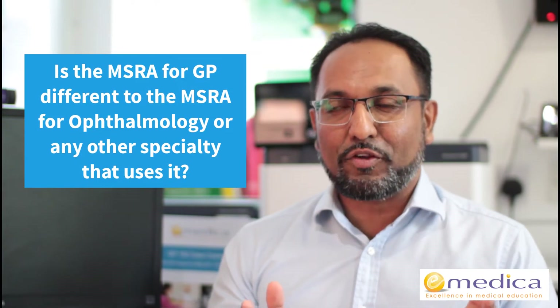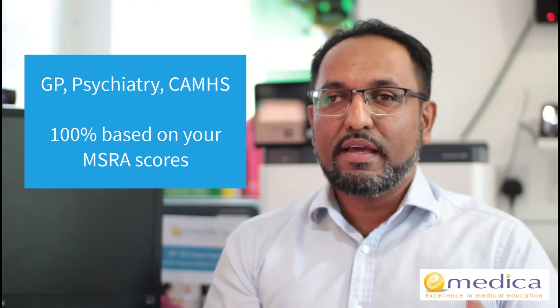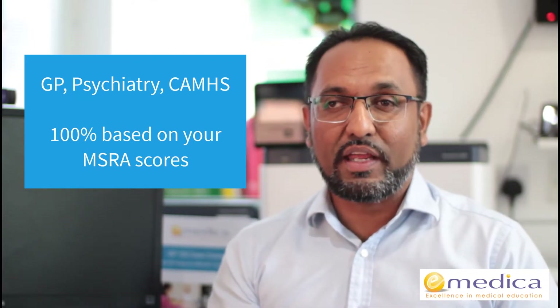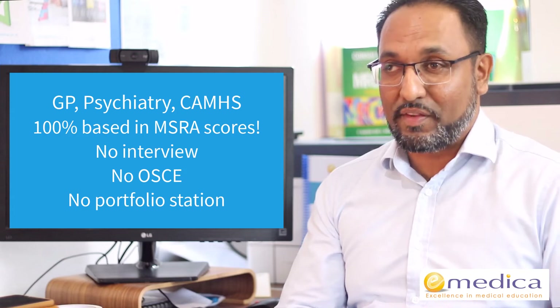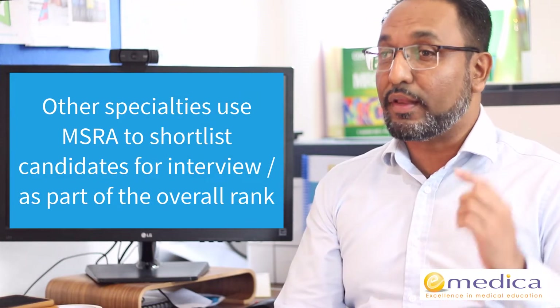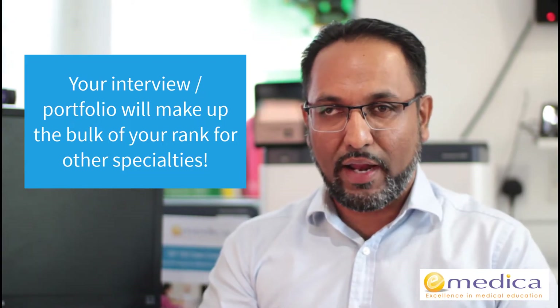Another question I get asked is: is the MSRA for GP different to the MSRA for Ophthalmology? The answer is no — the actual exam is the same for all specialties. However, how each specialty uses it is completely different. For GP, Psychiatry, and Child and Adolescent Mental Health Services, 100% of your rank is based on how you do in the two papers, and the two papers are equally weighted. There's no interview, no OSCE, no portfolio station — it's just based on how you score. For all other specialties, the MSRA is used primarily to shortlist candidates for a limited number of interview slots, and your interview makes up the bulk of your rank, though the MSRA score carries over and makes up a different proportion for different specialties.